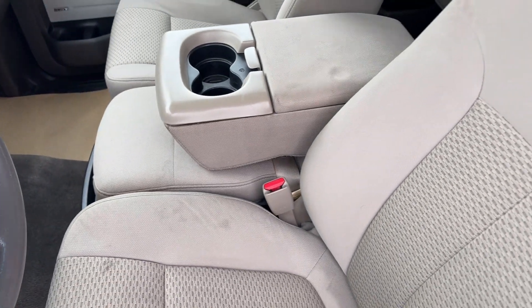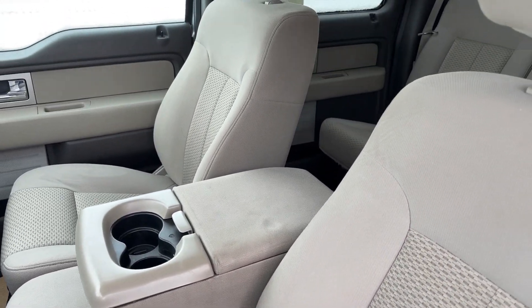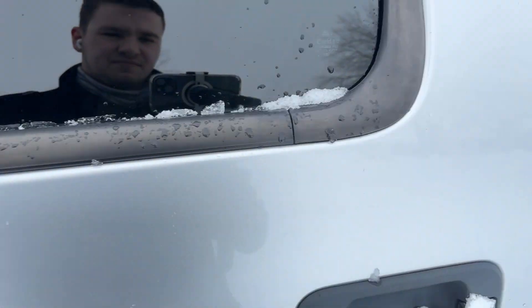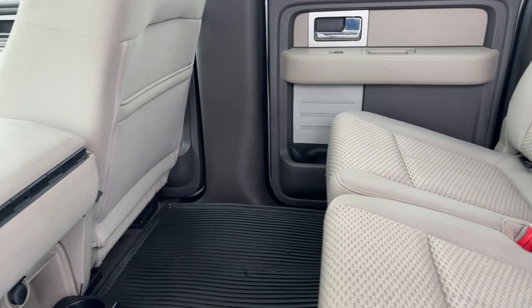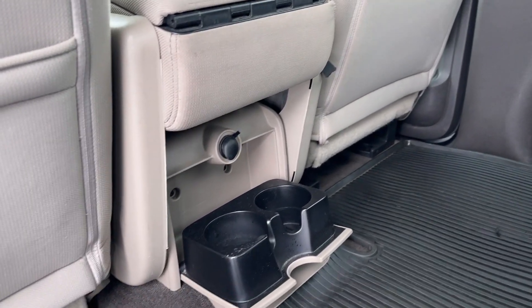The interior of the vehicle has been kept pretty well — it has been detailed and cleaned. The whole vehicle has been through its inspection. In the backseat, you've got rubber floor mats to keep the carpets cleaner, cup holders down there, as well as a 12-volt in the back.